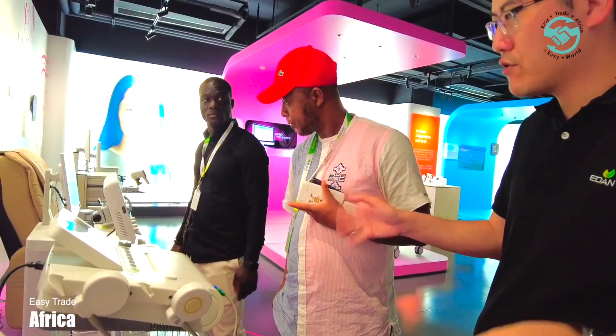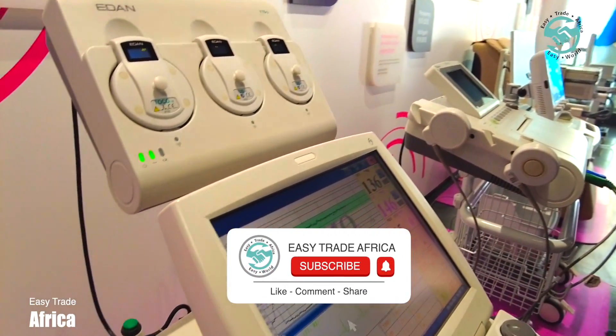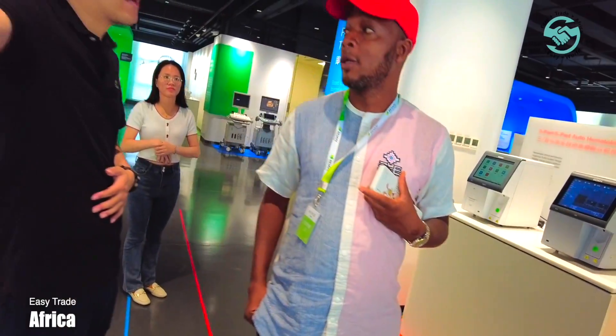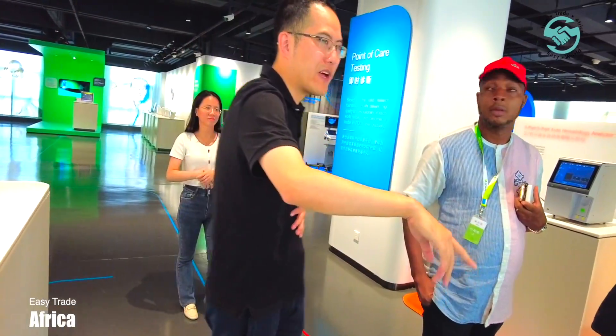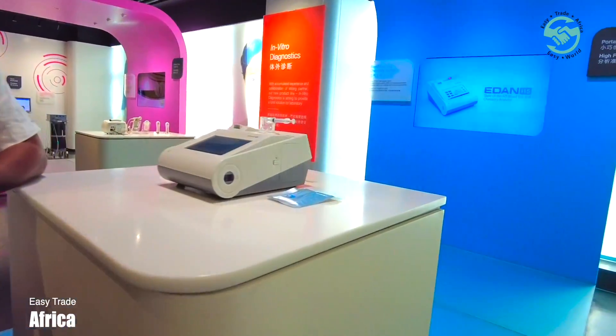For the fetal monitor, we have a full solution from entry level to high level. This is our latest model. We are the first plug-in analyzer supplier in China.